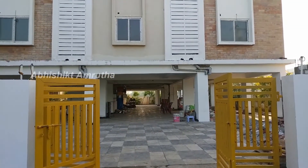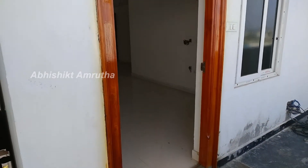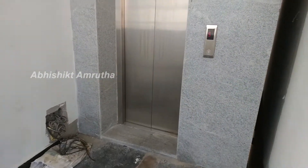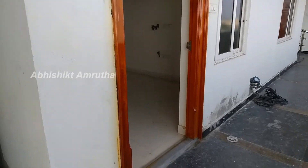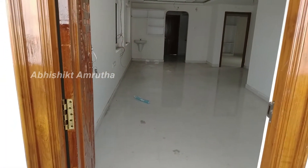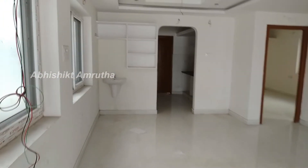I will show you the first lift. I will show you the full ventilator.